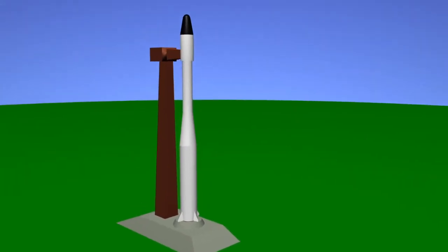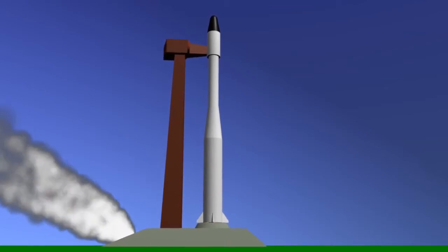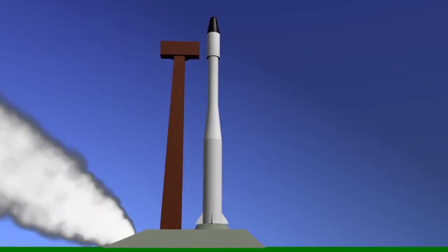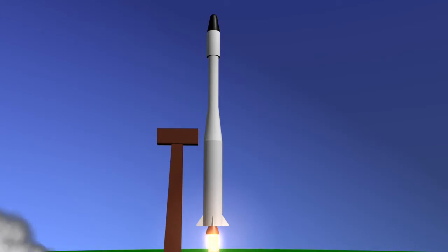Ten. Nine. We have ignition sequence start. Engines on. Five. Four. Three. Two. All engines running. Launch command. Lift off. We have lift off. Forty-nine minutes past the hour.